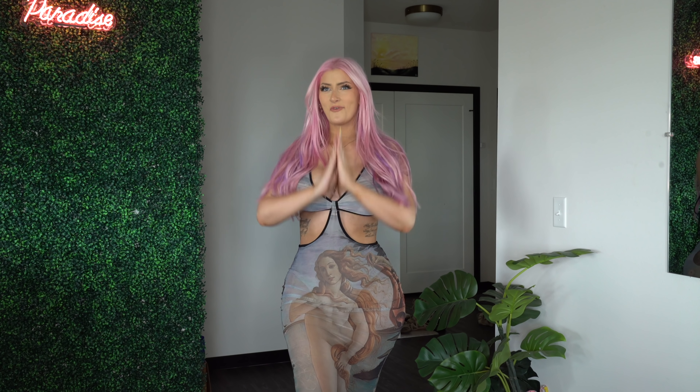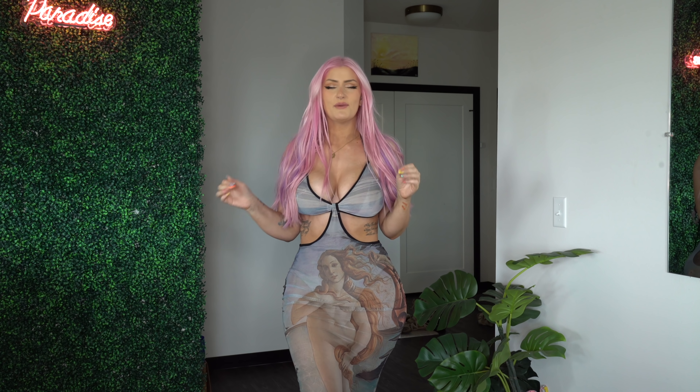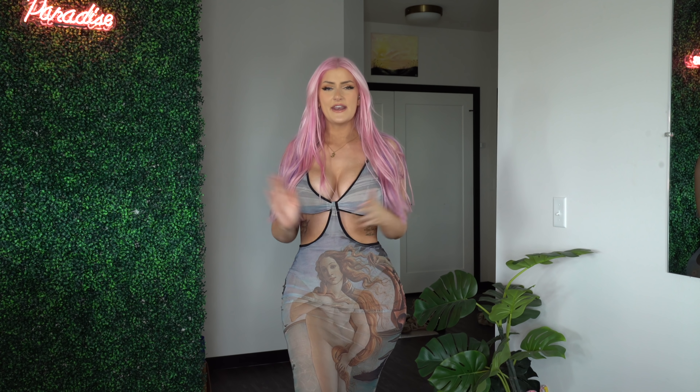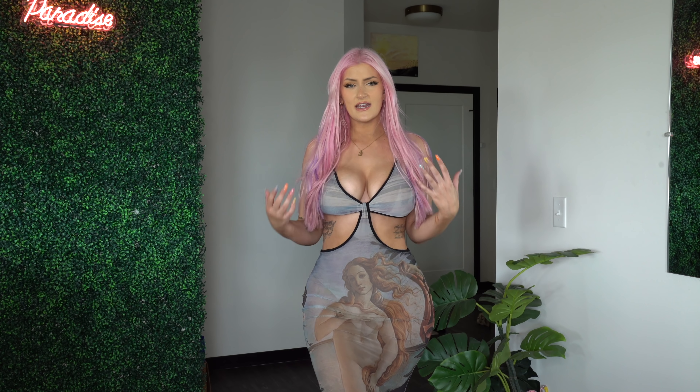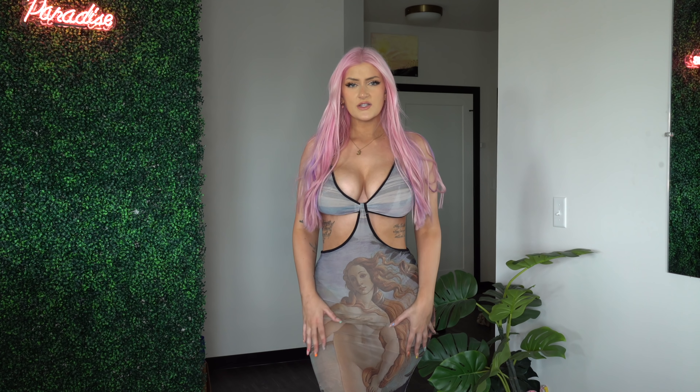All right guys, next up I have this dress — I literally could not be more excited about this. I cannot wait to wear it. It's already in my luggage — as soon as I take this off it's going in. This one has a picture of Venus on it and it is just so gorgeous. It has sort of that oil painting type vibe, but this is made out of a sheer mesh.